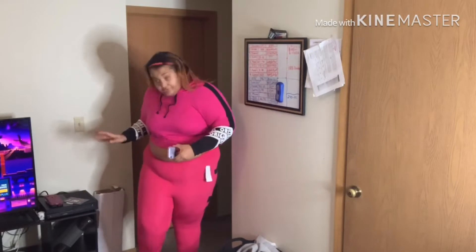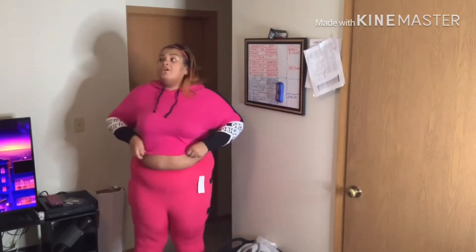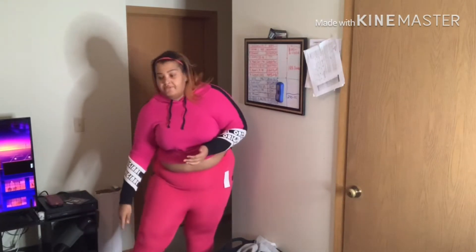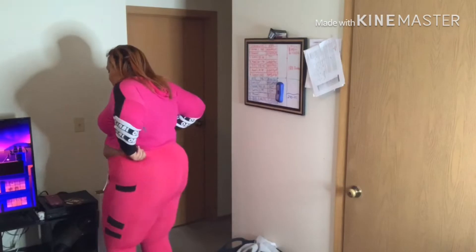So let me get to it. These are the leggings — they are a 3X. They have pockets on both sides. They come in knee length to the ankle, and they come in different colors. All that, and they also have pockets!